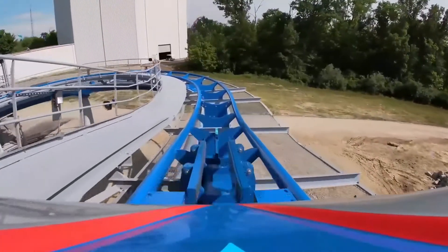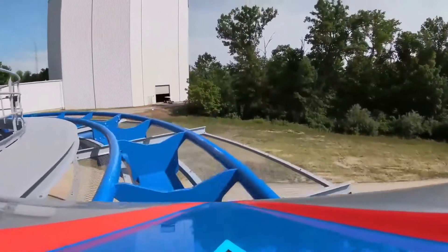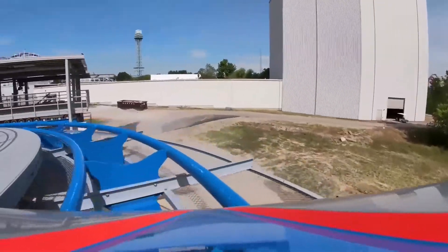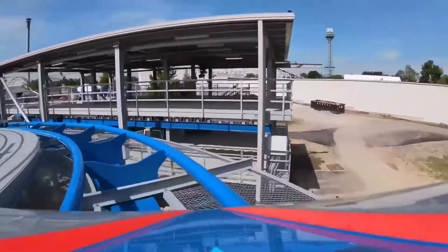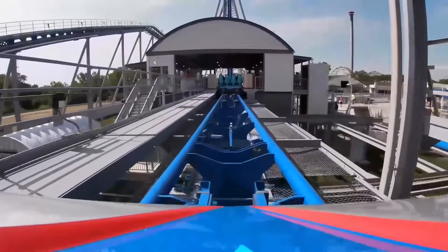The ride experience is definitely underwhelming for a seasoned coaster enthusiast, but for someone who casually goes to King's Island and doesn't really get to go anywhere else, it's a really good coaster. Anyway, if you guys liked this video, leave a like, leave a comment, and we'll see you guys out in the queues.